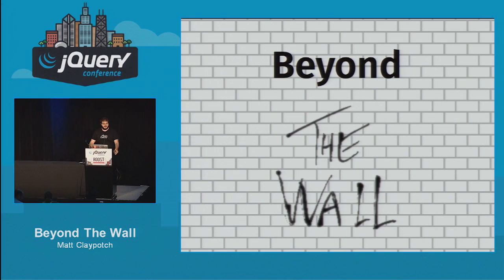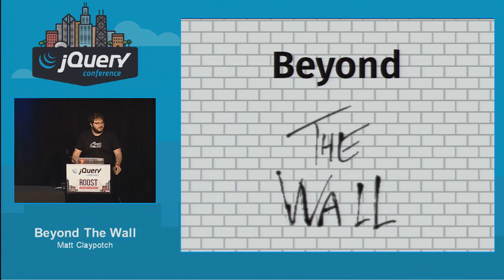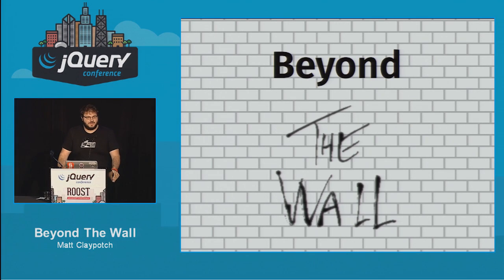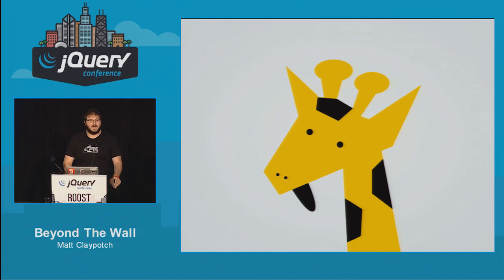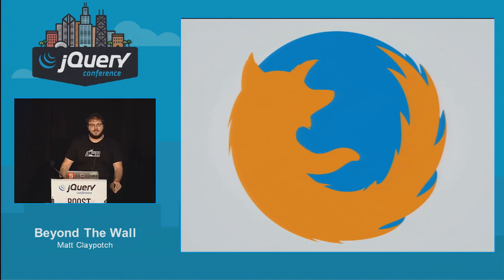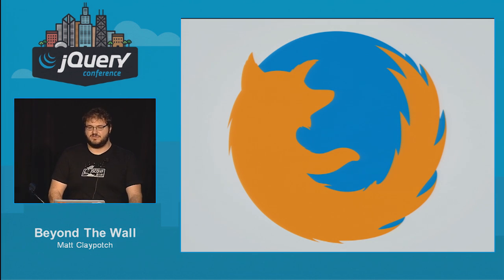Good morning — can you guys hear me okay? Fantastic. I hope you're all excited to join me on our 35-year retrospective of the impact of this amazing album on the rock scene. But actually we're going to be talking about web workers. Hi, I am Potsch — Matt Clay Potsch if you're my mom, Potsch if you're on the internet or my co-workers. I work at Mozilla and we make Firefox, but we also do a lot of other things. I'm on the apps engineering team at Mozilla.